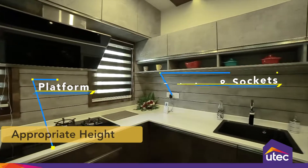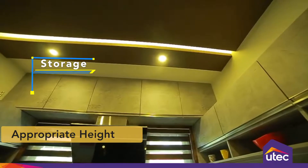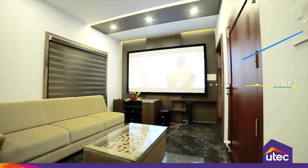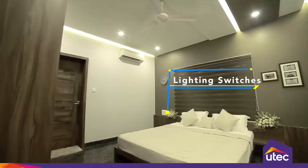Kitchen platforms, switches and sockets, door handles, and storage shelves should be at an appropriate height. Plan light switches near the entrance of all rooms and closer to the bed.